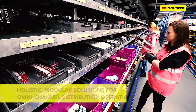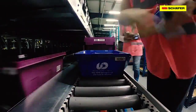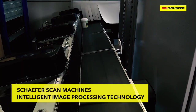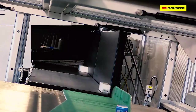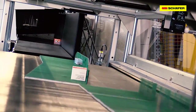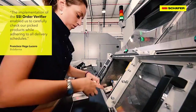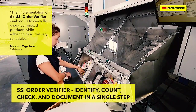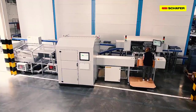Our team of experts develops holistic, modular solutions for omnichannel distribution operations with fast-paced e-commerce requirements. Schaefer scan machines implement intelligent image processing technology to identify documentation, sort items, and read one- and two-dimensional barcodes on all six sides. These unique security features enable traceable picking. With the SSI Order Verifier, individual or batch-picked orders are identified, counted, checked,